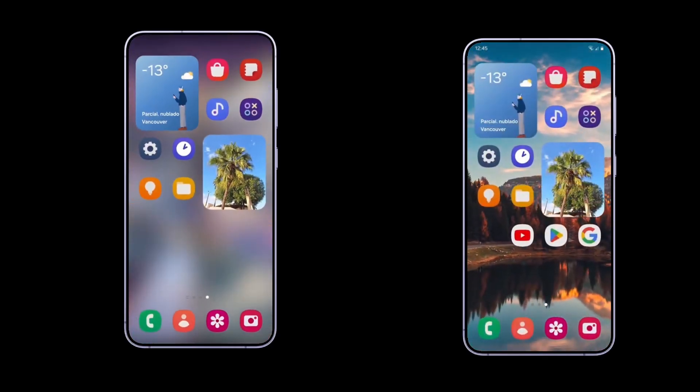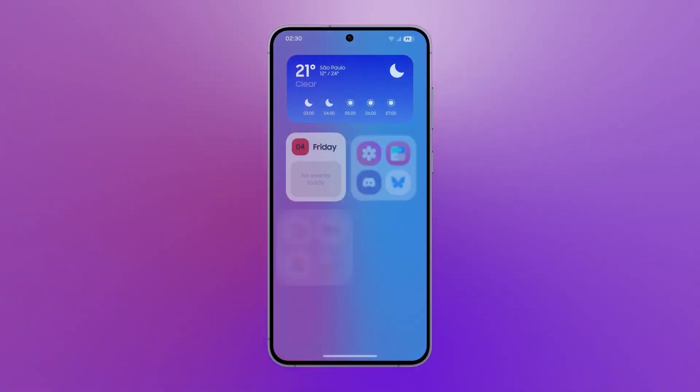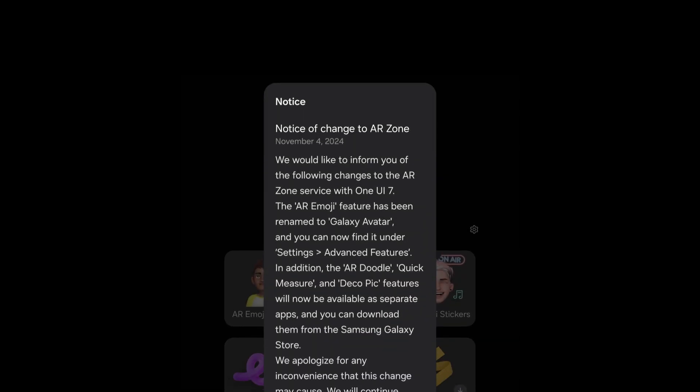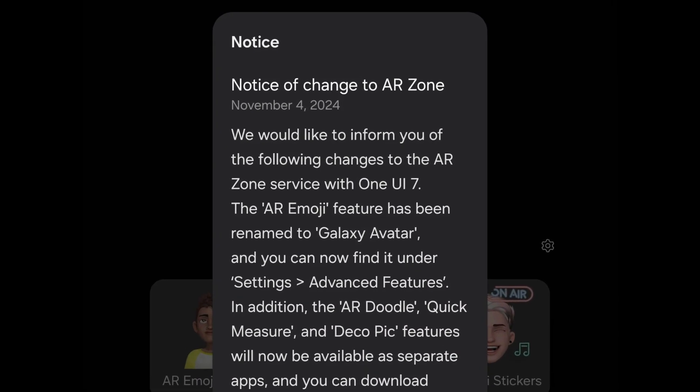Samsung has started notifying Galaxy device users about the upcoming features and changes in OneUI 7, the latest version of its custom skin based on Android 15. When opening certain features, such as the AeroZone and the camera app, users may see pop-up messages highlighting what to expect in OneUI 7.